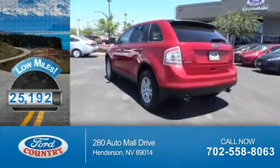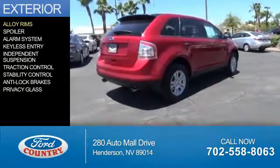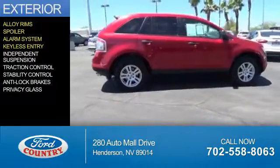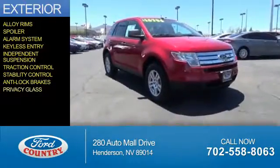With fewer than 30,000 miles, this vehicle has a long road ahead. The features include alloy rims, a spoiler, an alarm system, keyless entry, independent suspension, traction control, stability control, anti-lock brakes, and privacy glass.